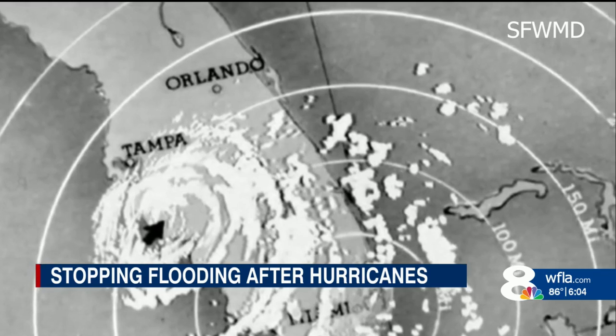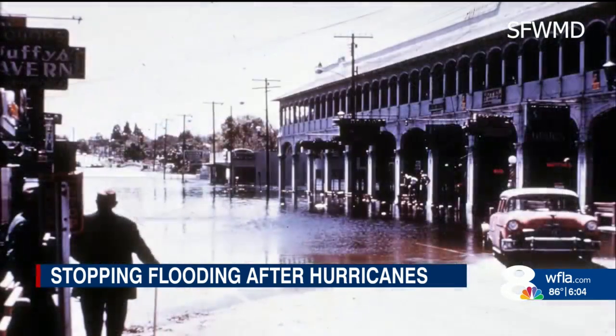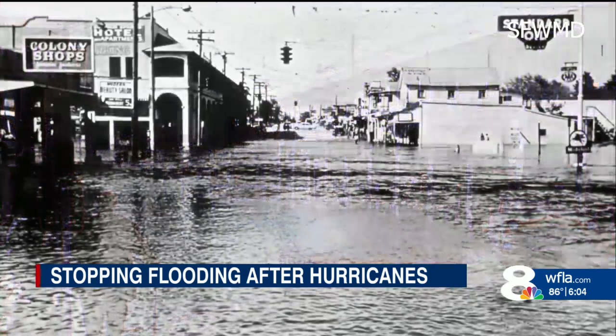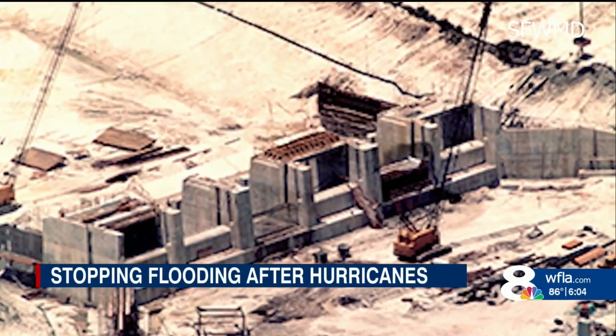Hurricane Donna slashed up from the Caribbean into Florida in 1960, leaving massive flooding in its wake. To protect residents and their homes along the Hillsboro River from that kind of devastation, the Tampa Bypass Canal was created.